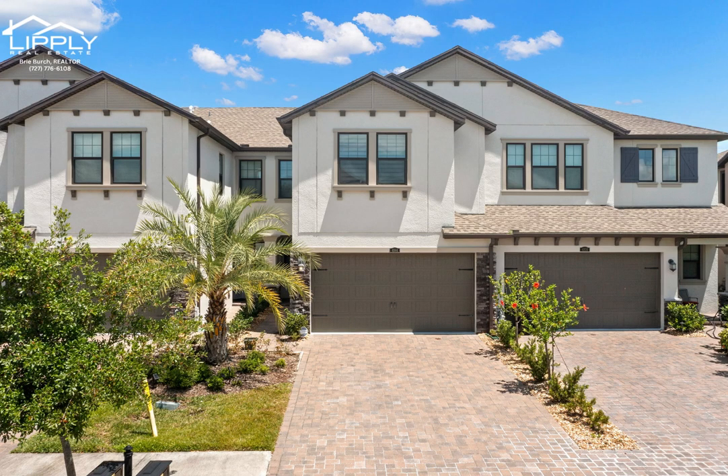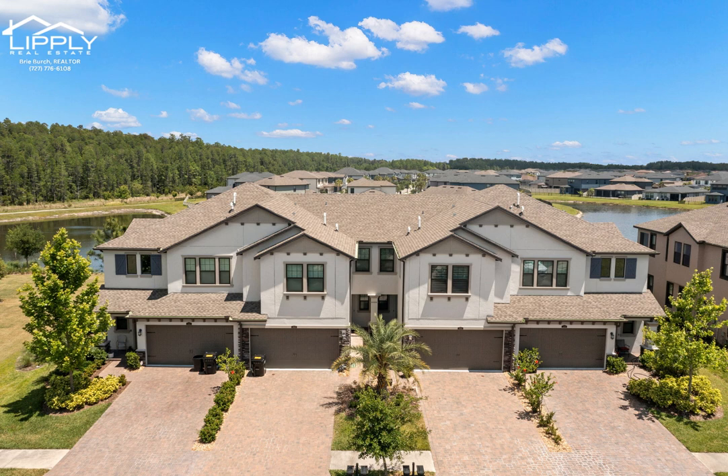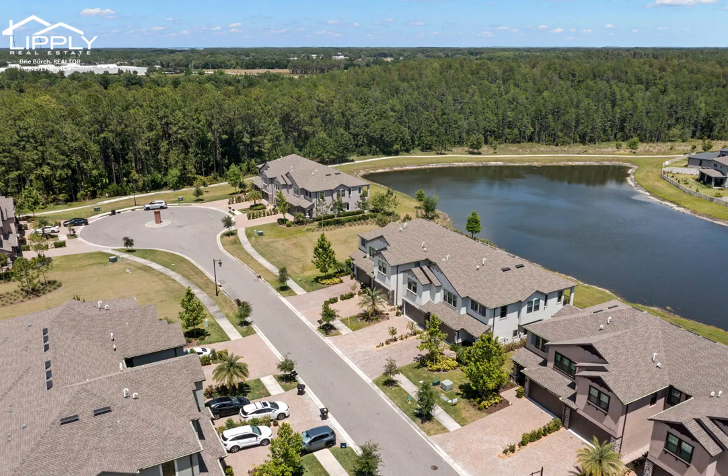Welcome home to your fully furnished townhome. Now is your chance to own in the sold-out Estancia at Wiregrass Ranch. If you are ready to live in a home located in a community of absolute luxury, this is the one for you.